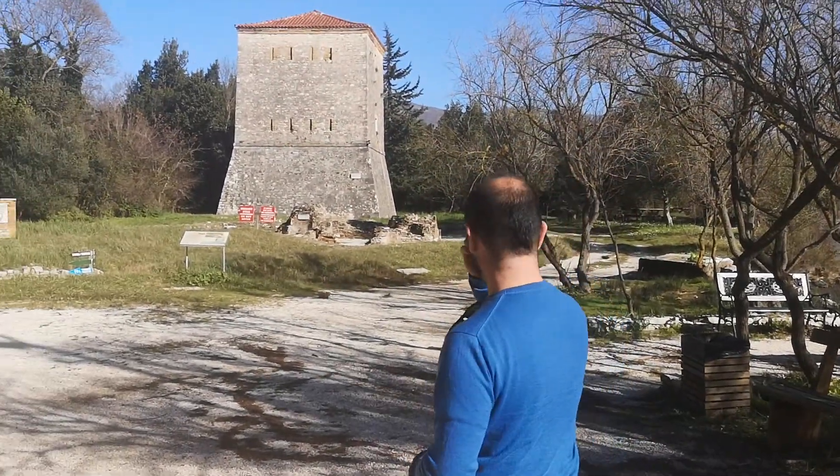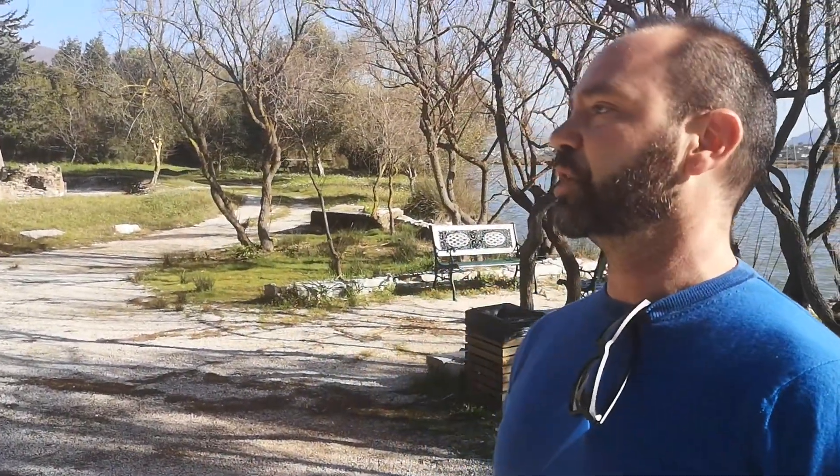Then we got the Roman path and this is from the 1st and 2nd century AD, when Butrint had become, under the will of Caesar, a veteran colony.